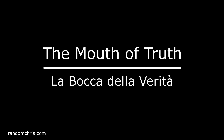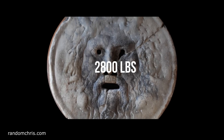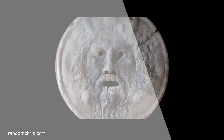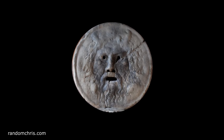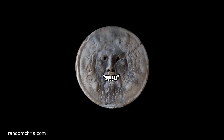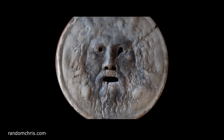The Mouth of Truth, or in Italian La Boca della Verità, is a disk of marble which weighs around 1,300 kilos. It dates from ancient Roman times and it's believed to have been used as a rainwater drain. Legend has it that the mouth will close onto the hand of anybody who places their hand inside and then tells a lie. People will queue for hours just to place their hand into the Mouth of Truth.